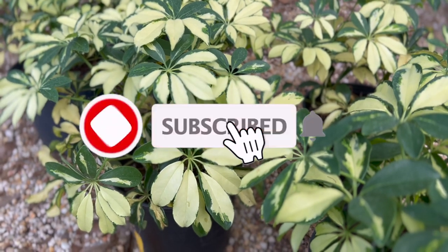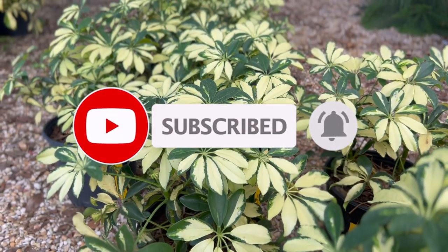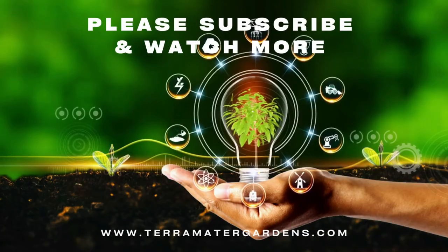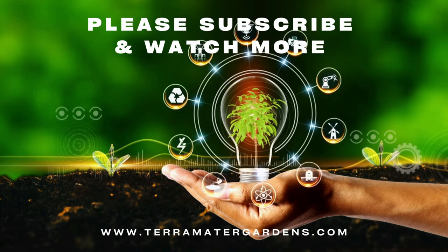Perhaps the most fascinating thing about this plant is the fact that it acts as a natural air freshener and detoxifier. The leaves release oxygen but also absorb pollutants from the air. The combination of its attractive leaves and detoxifying powers makes the Schefflera plant a very popular indoor plant.